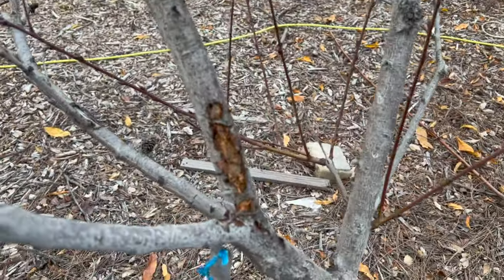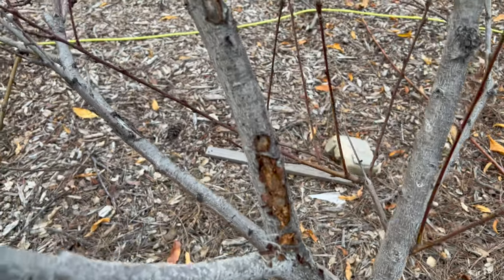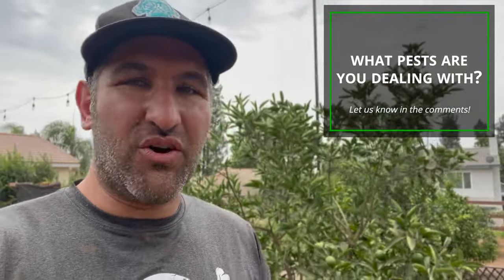While I'm going on to the next one, let me know what kind of pests you're dealing with in your orchard or garden, and what you've done to successfully get rid of it — or are you still in the battle? Let me know in the comments below.